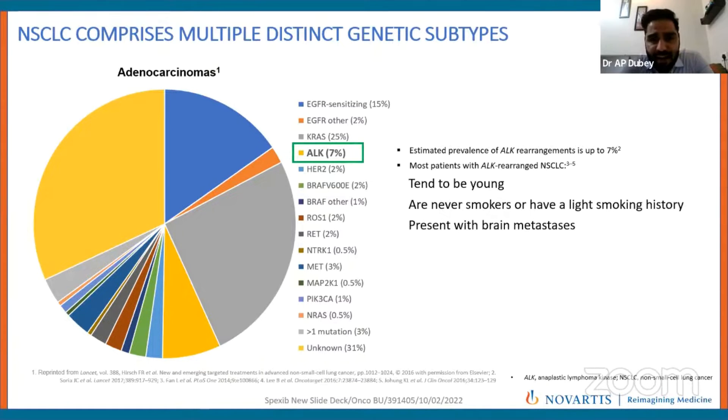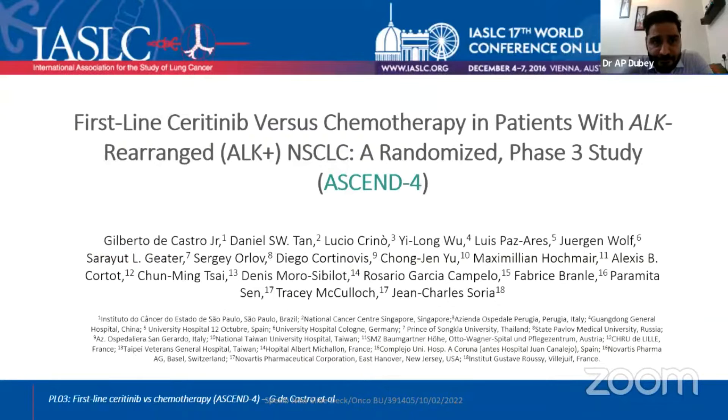Non-small cell lung cancer comprises multiple distinct genetic subtypes. EGFR mutations are the commonest, found in around 15–20% of patients in Western countries but in around 50% in Asians. For ALK, we have first-generation, second-generation, and third-generation ALK TKIs. I will be speaking on first-line Seritinib, which is a second-generation ALK TKI.